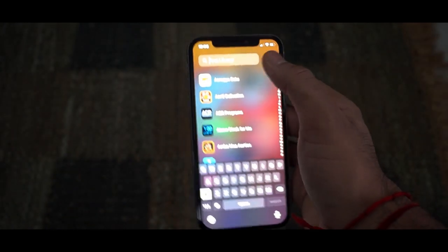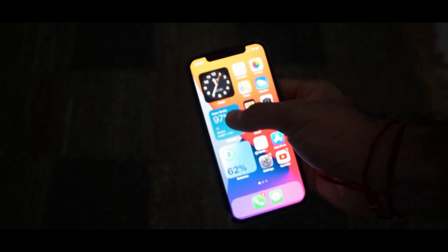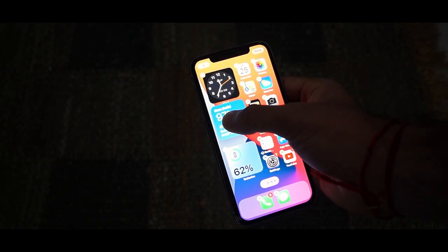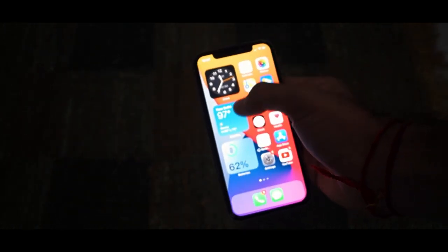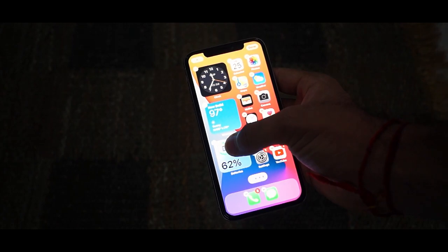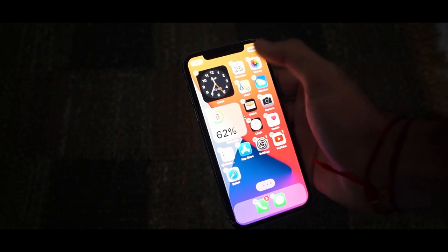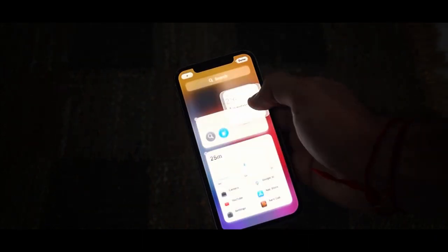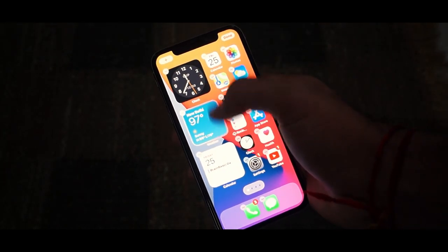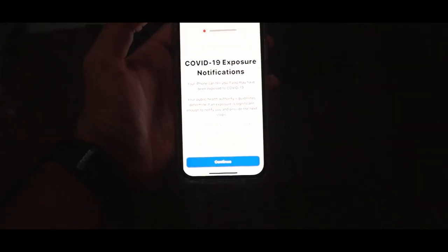The second feature on the list is Widgets. Previously, widgets were only available on the Today screen, but with iOS 14, new widgets offer up timely information at a glance and you can pin them onto any home screen page in different sizes — similar to widgets on Android or live tiles on Windows Phone. There's a new plus icon in the top left corner to add widgets, and you can scroll through more options or drag widgets onto the home screen or Today's screen.